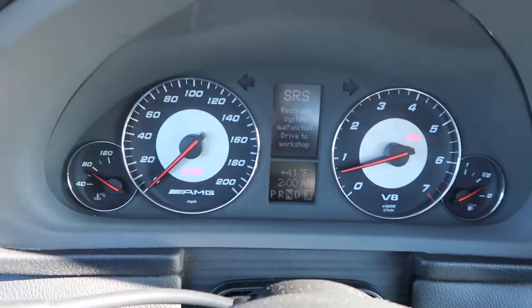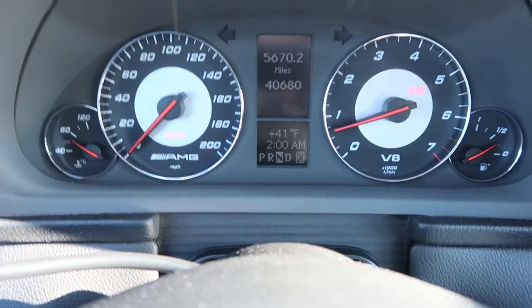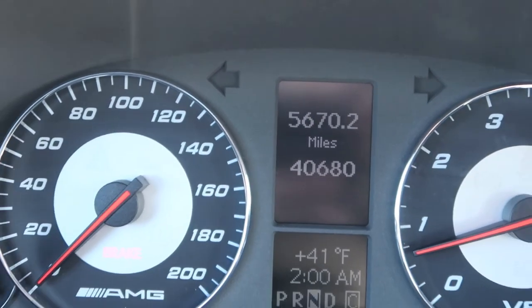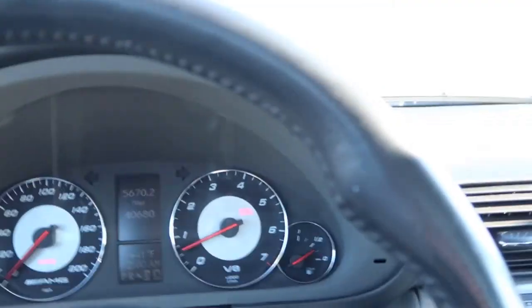As you can see, we have an SRS light right now due to the fact that there is a passenger occupancy sensor out. We'll get rid of that. And as you can see, she's still a baby — 40,000 miles. Here's the rest of the car, tripod in the back. This is a black-on-black car, so it's definitely one of the more desirable color combos.